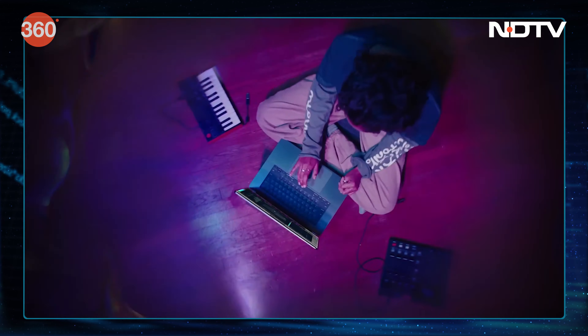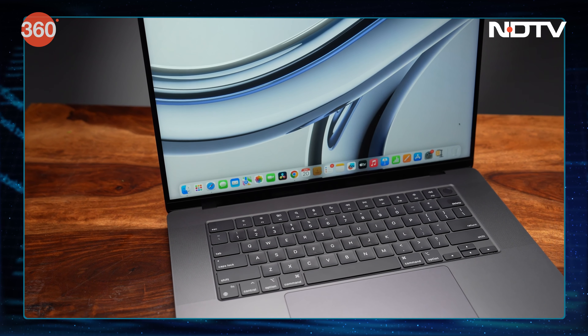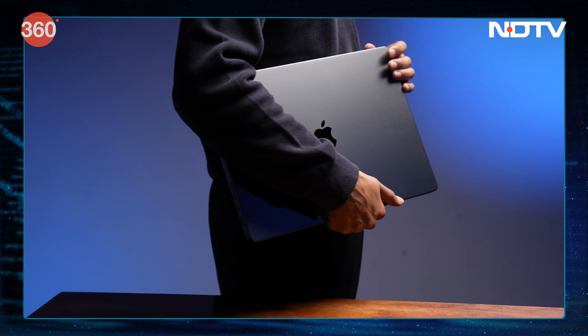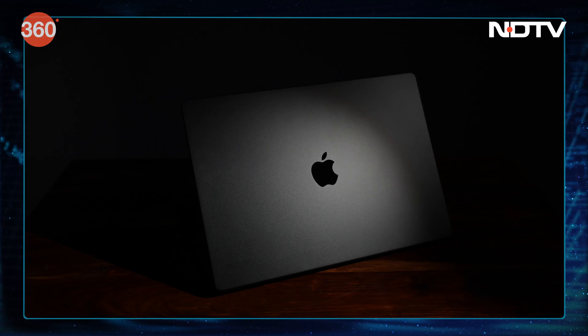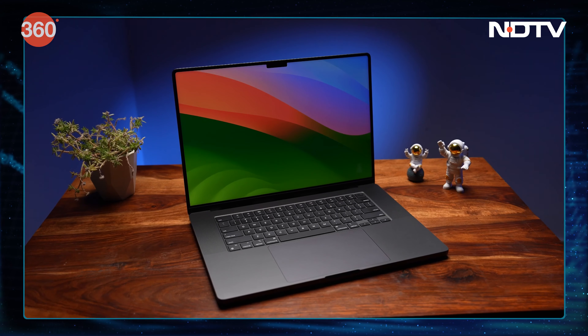In terms of size and form factor, what the MacBook Pro lineup brings to the table for creative professionals is a machine that is really easy to carry and use — light, ergonomic, and it offers the same boost speeds when on battery along with great battery life.